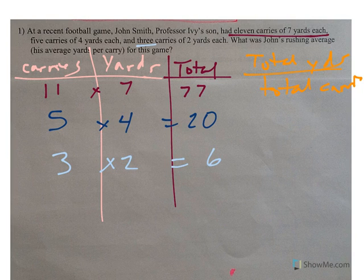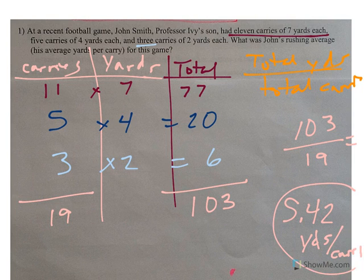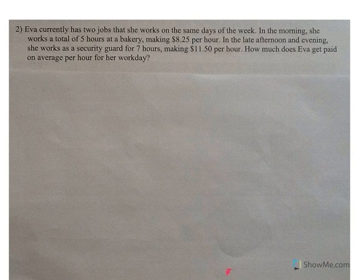John totaled 103 yards and he had 19 carries. So 103 yards divided by 19 carries gives us an average of 5.42 yards per carry. If you're a football watcher, they talk about this with running backs all the time.